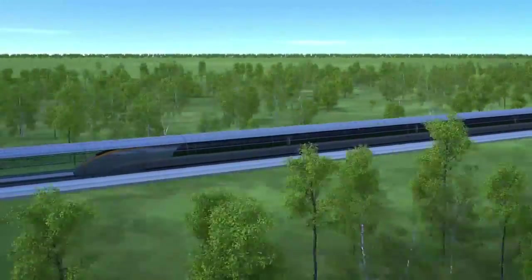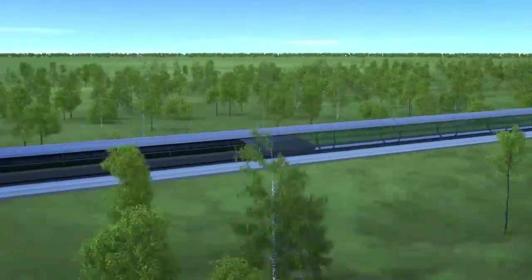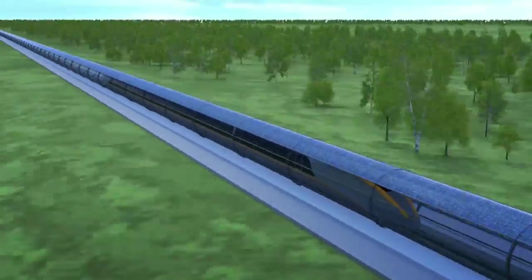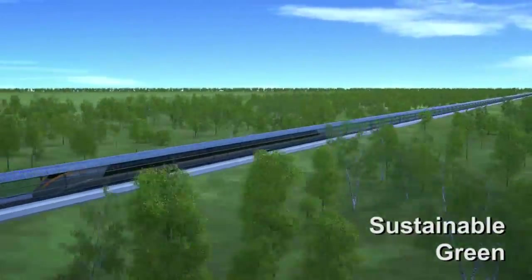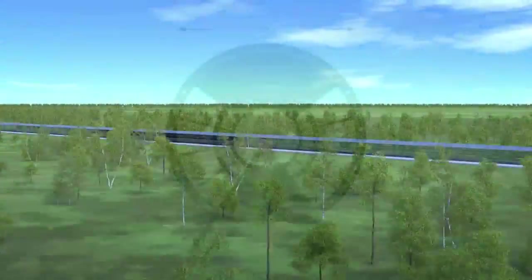Evacuated tube transport is the transport of the future. The quantum train that we reintroduce here is not a mechanical train. It is the latest generation lightweight maglev. All green, sustainable, safe, cheap and fast. Made in the Netherlands.